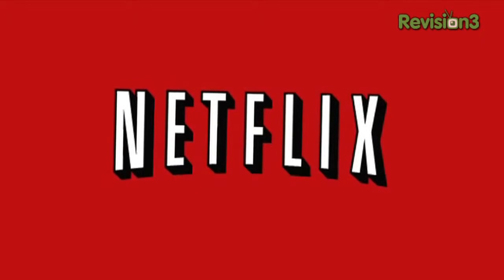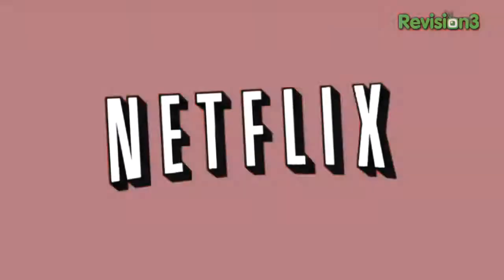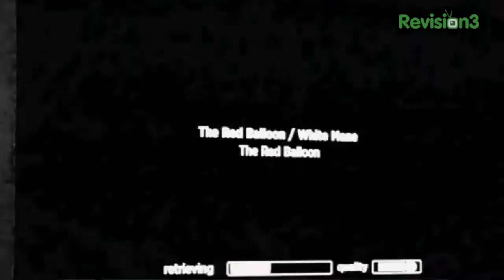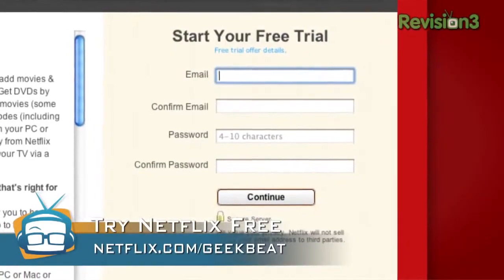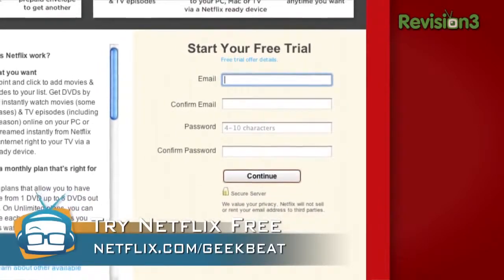Given my obsessive behavior with Netflix, you can imagine that I'm thrilled they sponsor the show. They have 15 million members but there's room for you too. At $8.99 it's worth it — you get unlimited streaming TV, movies, and DVDs with no late fees. Be sure to go to netflix.com/geekbeat for your free trial membership, and if you use that URL you support Geekbeat TV. Thank you so much Netflix for sponsoring this one.